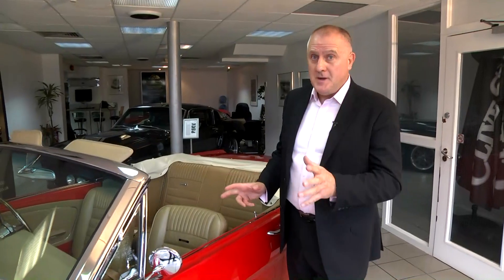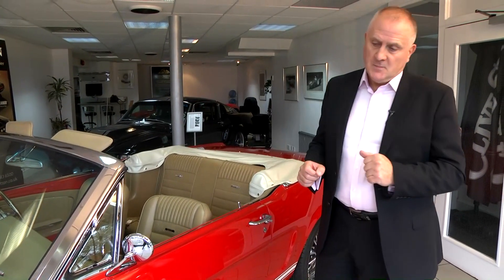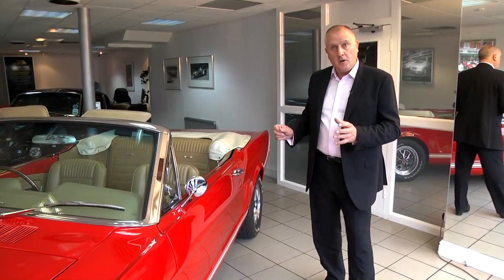This car is now built in right-hand drive and there are some unique pieces of engineering that have gone into this car. First of all, the car is fitted with the very latest all-round disc brake system.